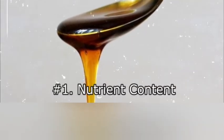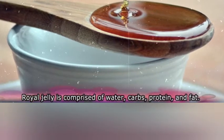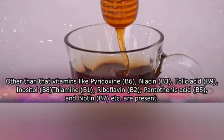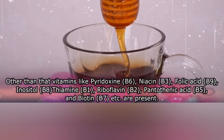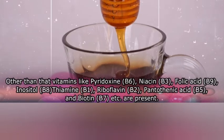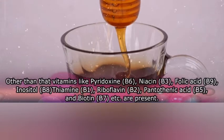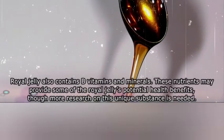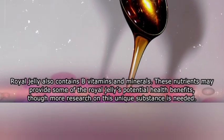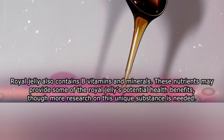One: nutrient contents. Royal jelly is comprised of water, carbohydrates, protein, and fat. It also contains vitamins like pyridoxine B6, niacin B3, folic acid B9, inositol B8, thiamine B1, riboflavin B2, pantothenic acid B5, and biotin B7. Royal jelly also contains B vitamins and minerals. These nutrients may provide some of royal jelly's potential health benefits, though more research on this unique substance is needed.